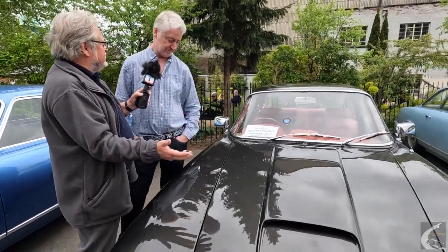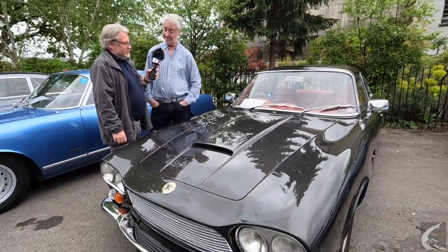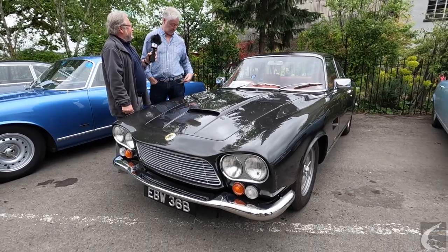They are beautiful looking — lovely cars, very powerful, faster than an Aston Martin in their day. The engine is a 5.4 litre V8 — American V8. Do you want to see it? We do! Let's pop the bonnet.